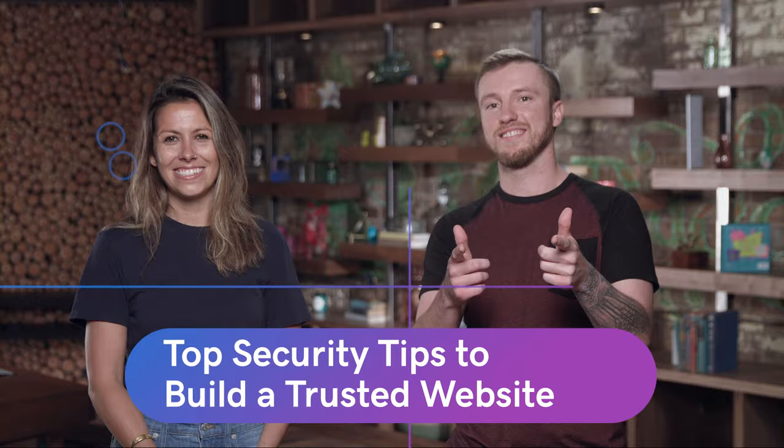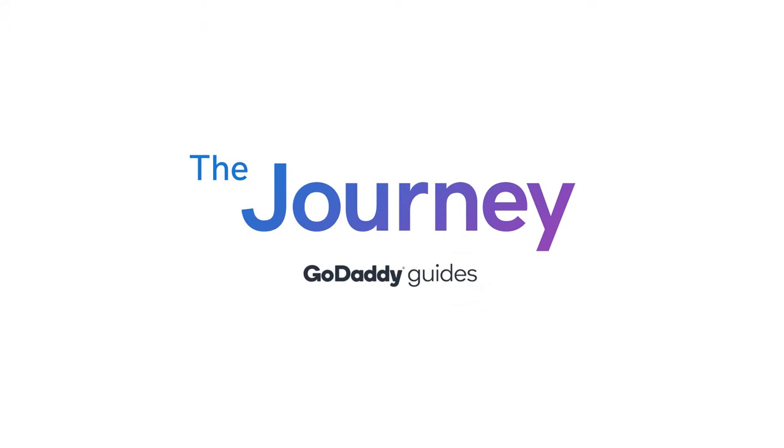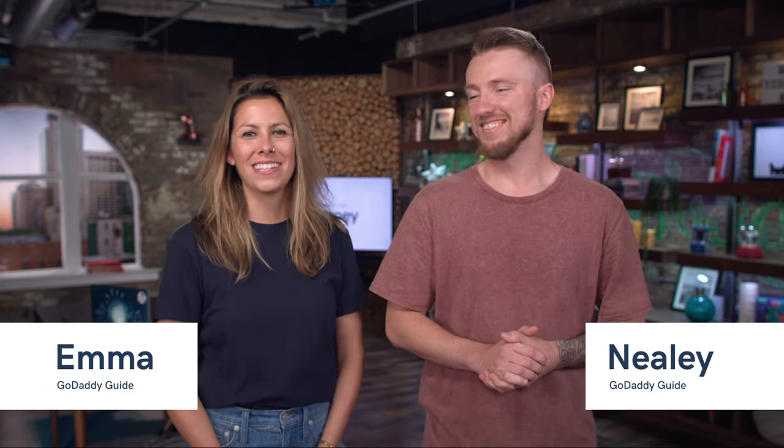There's a lot of scary stuff that happens when a website gets hacked. Comment below with your passwords. But if you really want to stay protected in today's world, that is absolutely crucial. Welcome to The Journey. Today we're going to talk about the top security tips to build a trusted website.